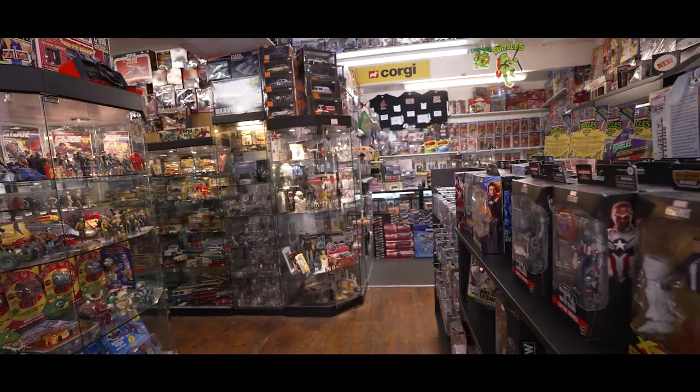Hello, welcome to Leicester Vintage. I'm Gav and Joe's on holiday, so we're gonna try and sell all of his toys. Let's go and have a look.